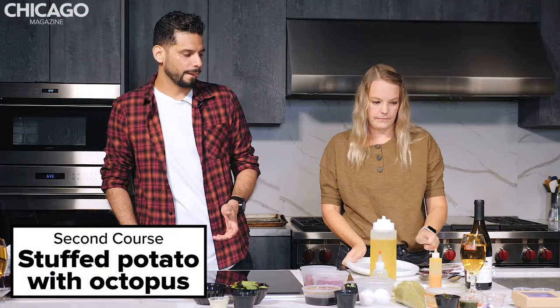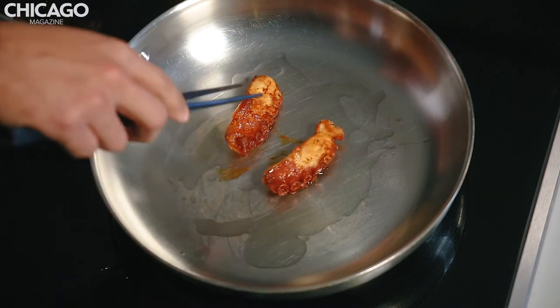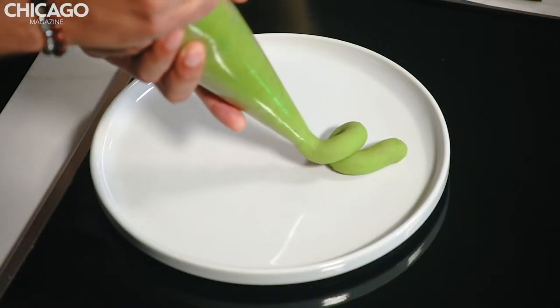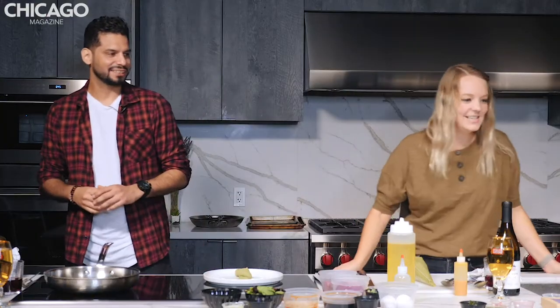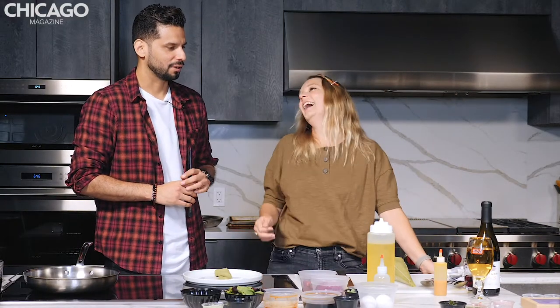We're gonna do the calza, Peruvian potato salad. A little bit of oil. We have your octopus — we're gonna use the octopus. The next step, we're gonna wrap your potatoes in the piping bag. That is a very fancy snake. Let me see your snakes — I wanna see everyone else's snakes. It looks perfect.